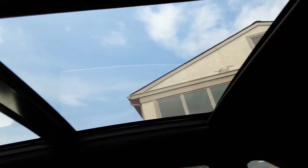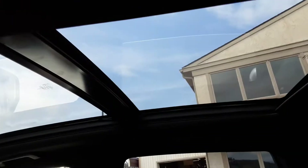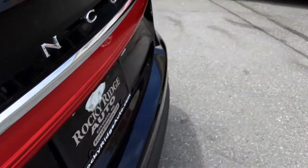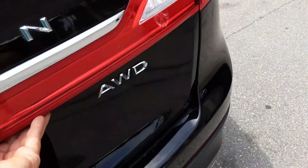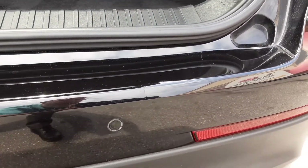Another view of the panoramic sunroof — the front opens and the screen can close all the way or partway to cover parts of it as you like. Out back, the car has a power liftgate. It also has sensors in the back along with the backup camera.